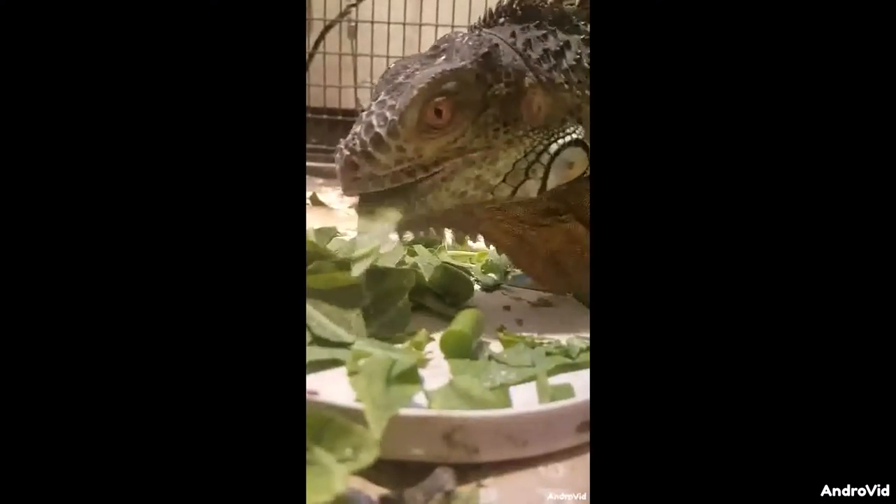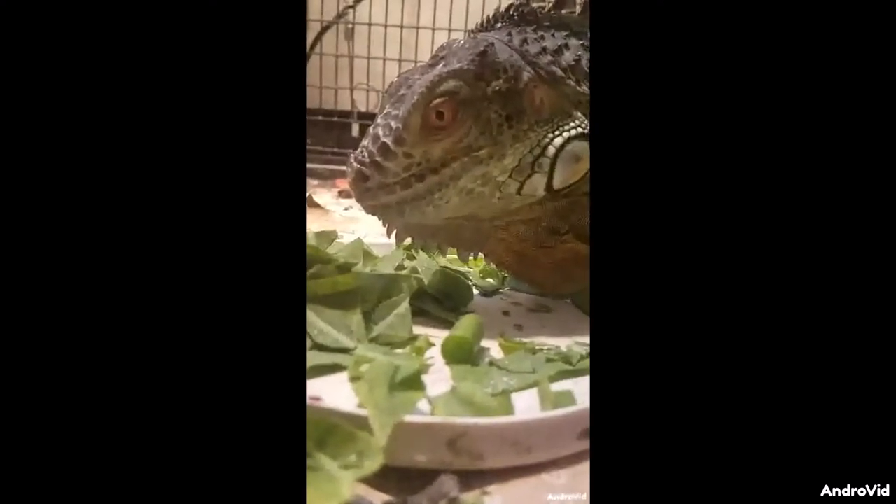If you look closely, you can see his serrated, shark-like teeth. He spotted us!